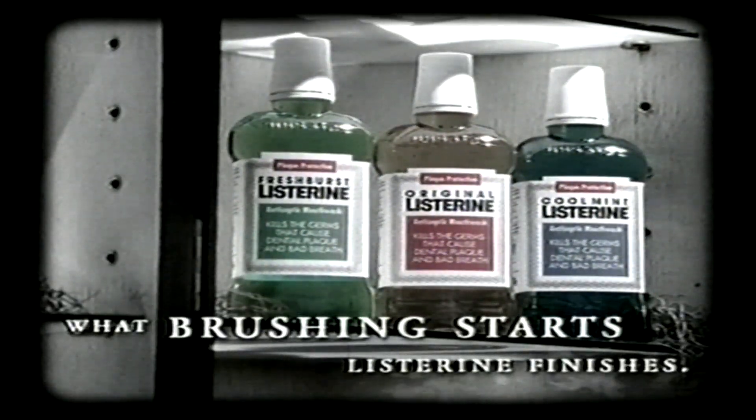Go on, son. It's itch! Listerine kills the bacteria between your teeth. They rock all day! Giving healthier teeth and gums.